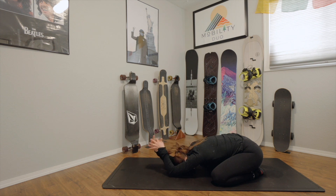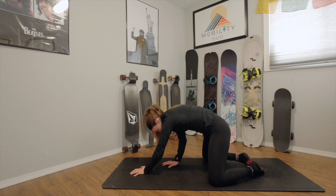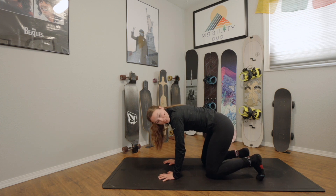When you're ready, slowly release your hands all the way back down to the mat. Then slowly come up into a tabletop position — hands right underneath your shoulders, knees right underneath your hips.